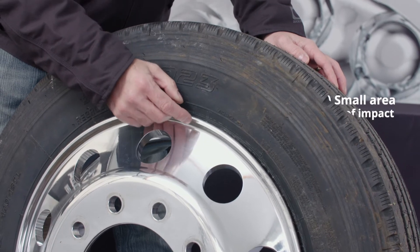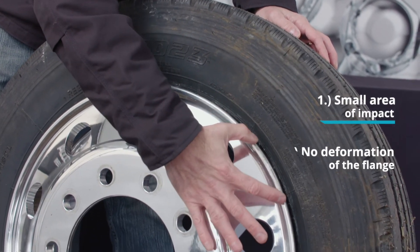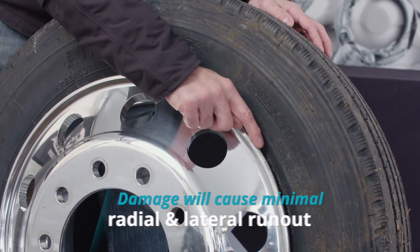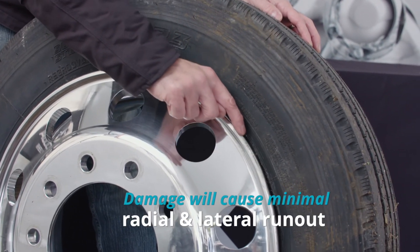Now in the forged aluminum wheel, we do not see that. It's a very small area of impact and really there's no deformation of the flange itself. Therefore, the lateral and radial runout probably would not be affected too much in this particular part.